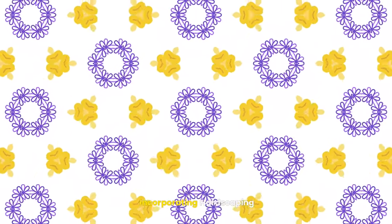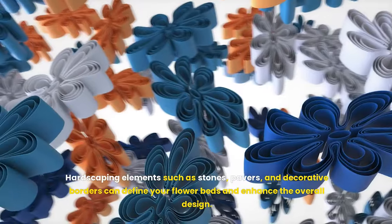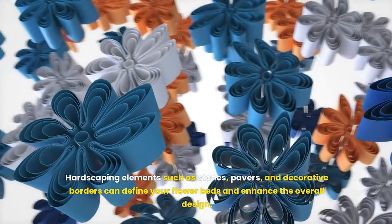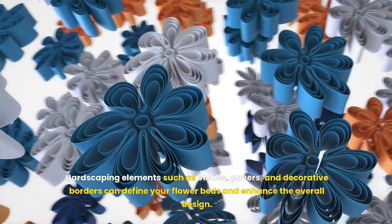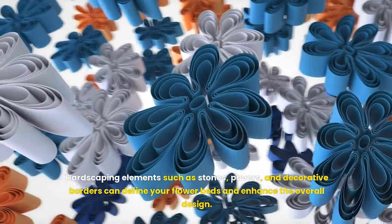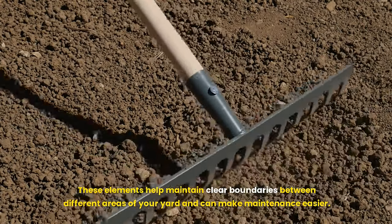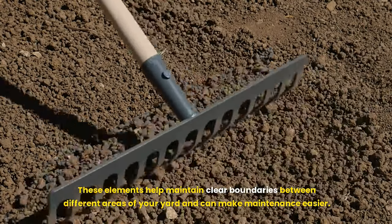Seventh, incorporate hardscaping. Hardscaping elements such as stones, pavers, and decorative borders can define your flower beds and enhance the overall design. These elements help maintain clear boundaries between different areas of your yard and can make maintenance easier.